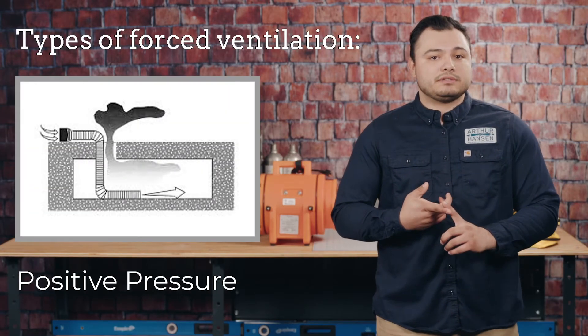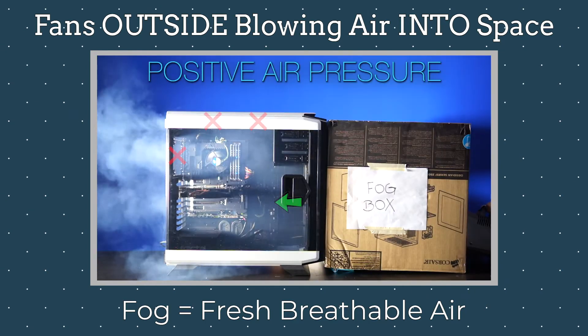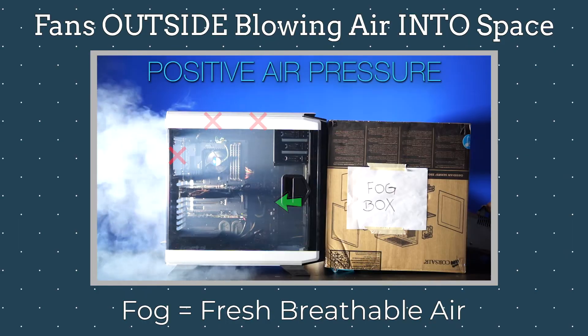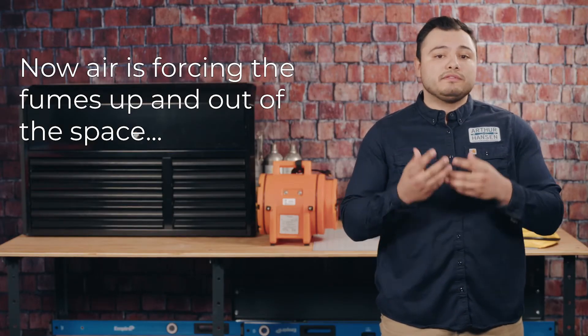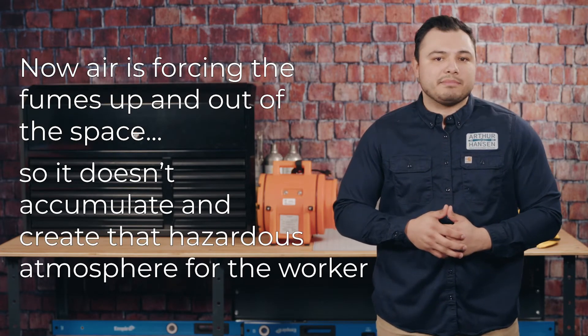There are two types of forced ventilation: positive pressure ventilation and negative pressure ventilation. When a space is ventilated using positive pressure, air is blown into the space and pressurized. The increased pressure then forces the contaminated atmosphere out and allows the uncontaminated atmosphere in. So if a worker is performing welding inside that space, the air forces the welding fumes up and out of the space so they don't accumulate and create a hazardous atmosphere for the worker.